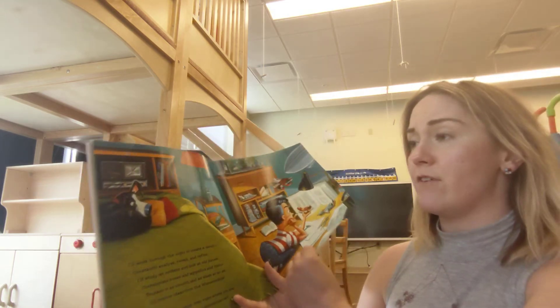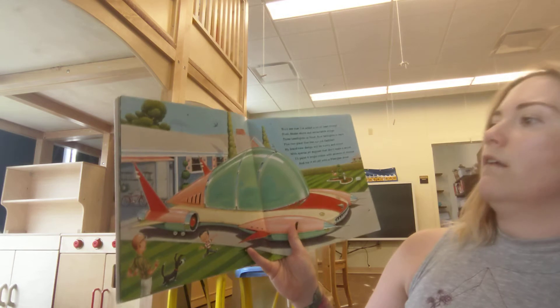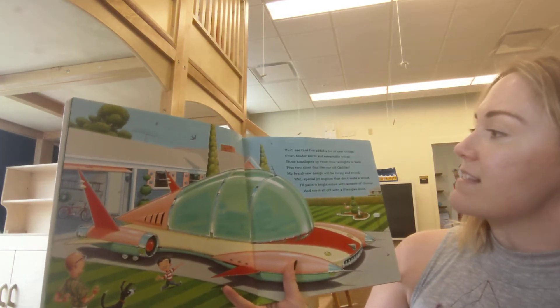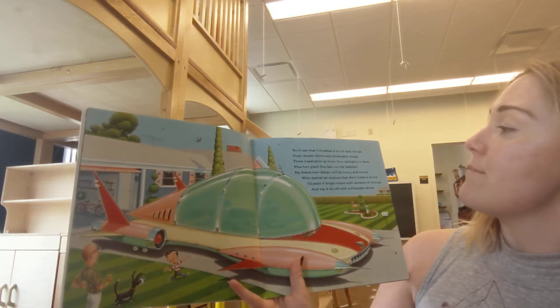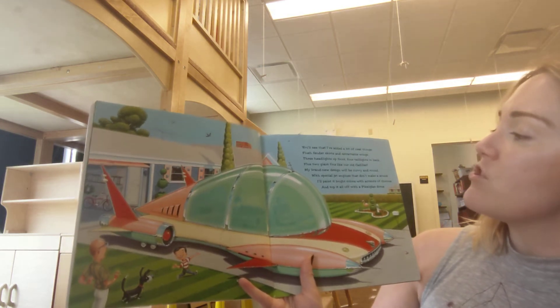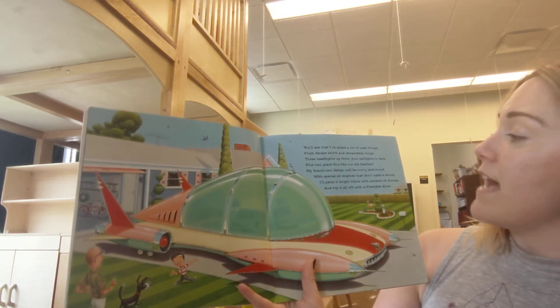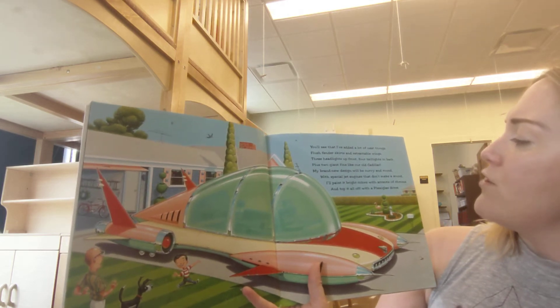That's a lot of different modes of transportation he's gonna try and fit into his car. You'll see that I've added a lot of neat things. Flush fender skirts and retractable wings, three headlights up front, four taillights in back, plus two giant fins like our old Cadillac. My brand new design will be curvy and round with special jet engines that don't make a sound.